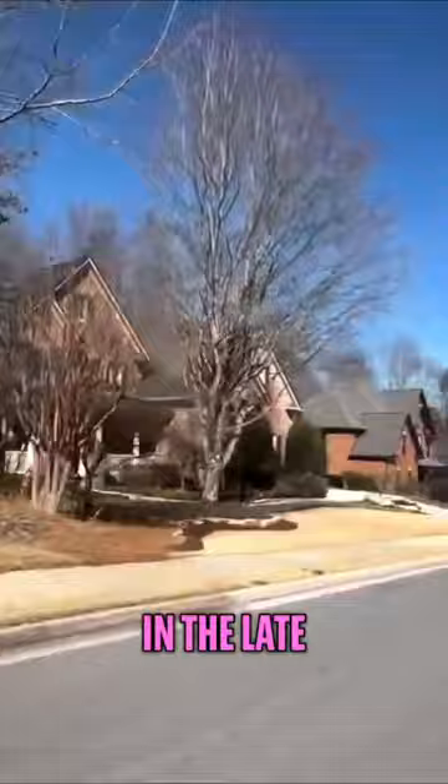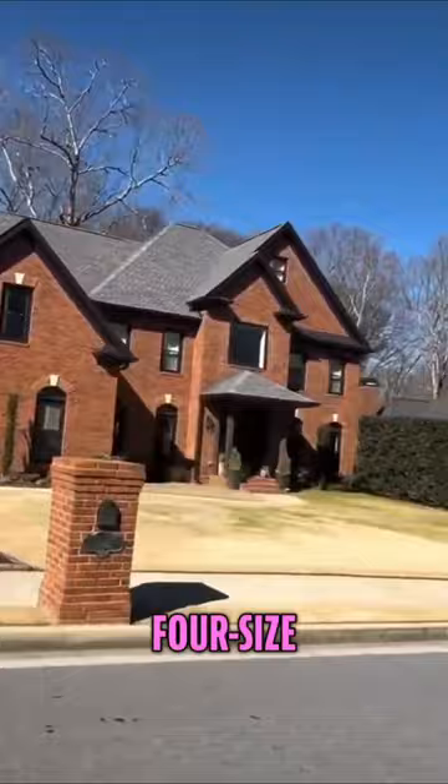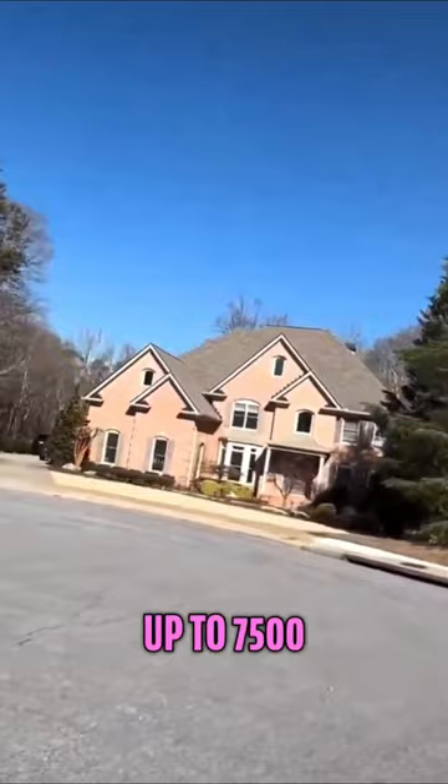Glen Abbey was established in the late 1990s to early 2000s. You're going to find four-sides brick homes built from 4,500 square feet up to 7,500 square feet, usually with a two to three car garage.